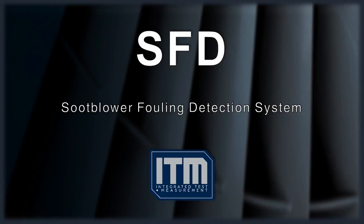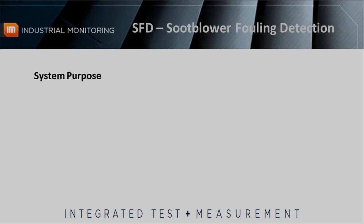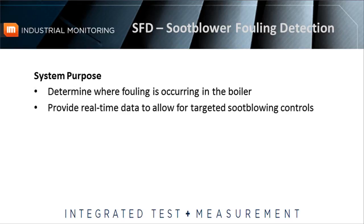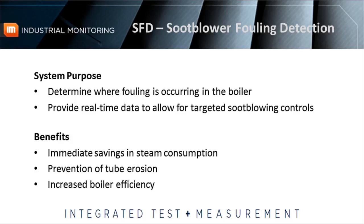There is a way to optimize your soot blowing operations. The Soot Blower Fouling Detection System, or the SFD system, designed by Integrated Test and Measurement, is a proprietary technology for the measurement of fouling along the path of a soot blower. The system has two primary purposes: one is to help understand where fouling is occurring in order to optimize soot blowing, and the other is to provide real-time data for control systems which will allow for targeted soot blowing. Both of these will result in immediate savings in steam consumption, prevention of tube erosion in areas with little to no buildup, and increased boiler efficiency in areas with significant buildup.